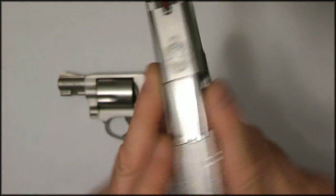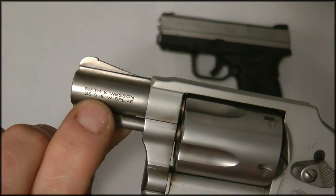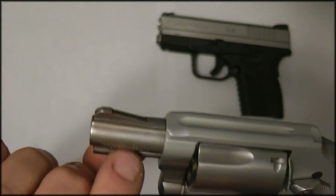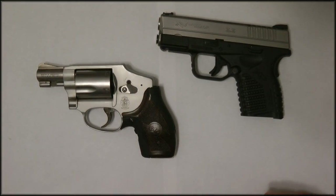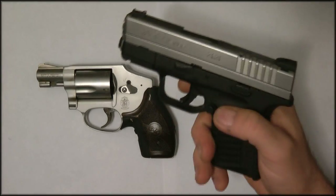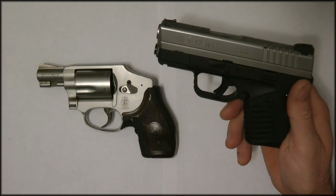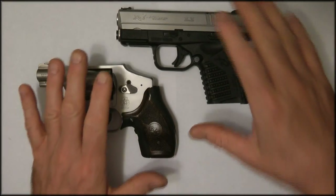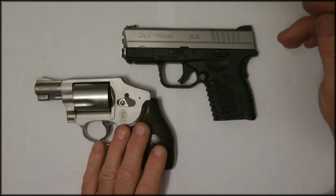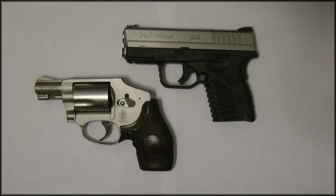Most of the time the caliber identification is on the gun itself. This one says .38 and will only take .38 and plus-P — that's it. The XDS says .45. You should verify with the manufacturer what your handgun will accept. This is a very important decision and it can be a life-or-death decision.